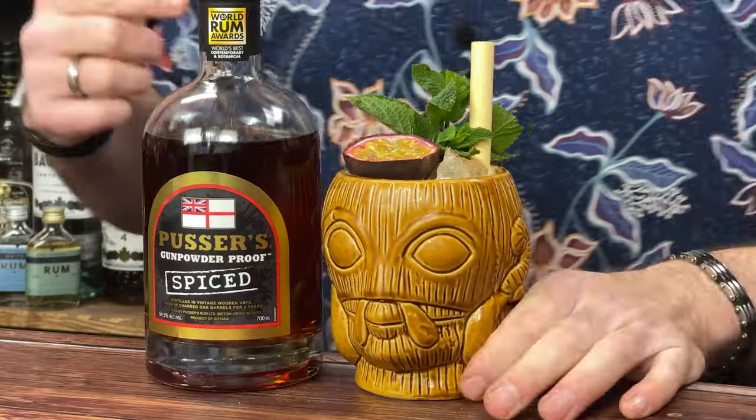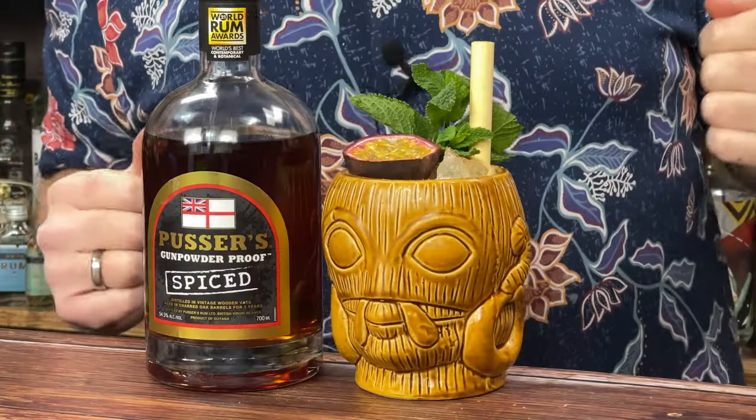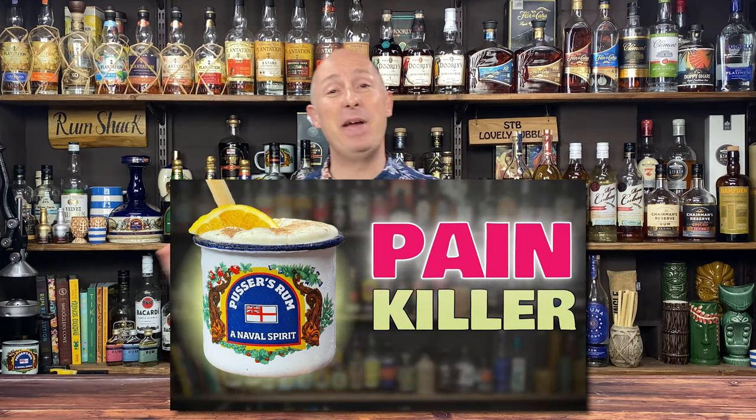In this video, I'm going to show you a fun riff on the Pusser's Painkiller, which is the amped up, better, more fun version of the Pina Colada. The Pusser's Painkiller video I filmed back in October has started to pick up pace. There will be a link in the description below so you can go and watch that if you haven't done so already.